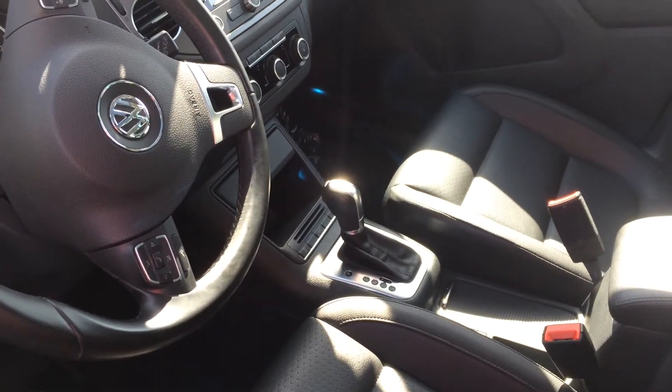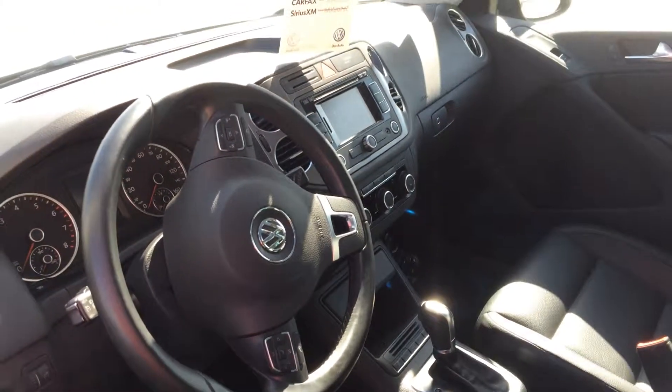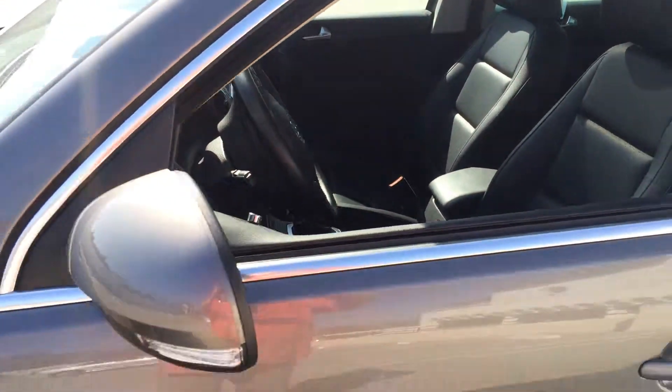You can see it's an automatic transmission with the Tiptronic, which means you can shift it manually as well as automatic. Just about every power accessory you can think of, a media-ready radio with navigation. Great, great sound system in this car.